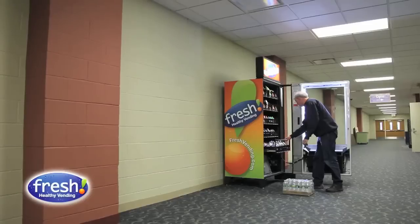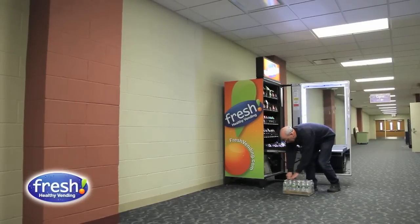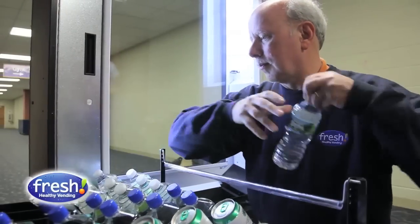I spent a good deal of time researching franchises before choosing Fresh Healthy Vending. After choosing Fresh Healthy Vending, I spent a lot of time simply learning about the foods, learning about the markets, learning the machines, doing everything I can to educate myself so I can be as competent as possible at this venture.